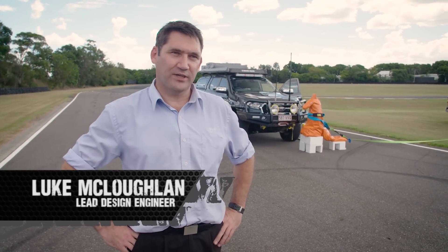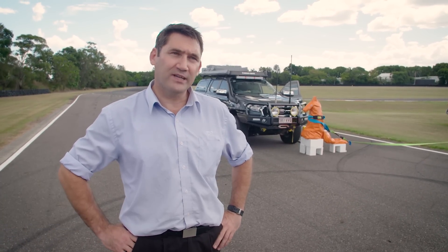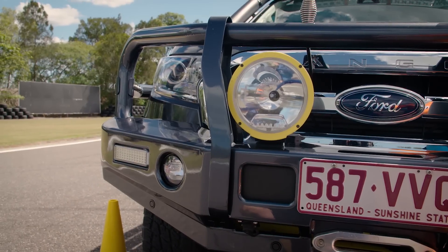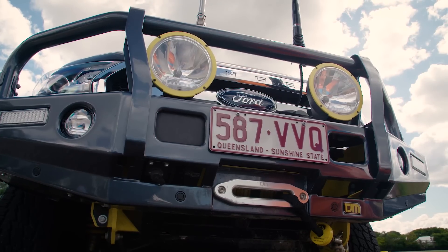Today we're out at one of our test facilities. We're going to simulate a kangaroo impact test on our frontal protection systems, just to give you guys a bit of a look at what we do behind the scenes as part of testing for TJM.